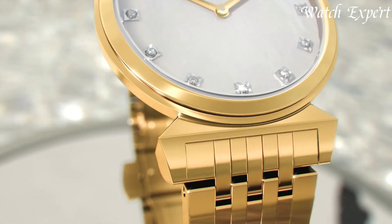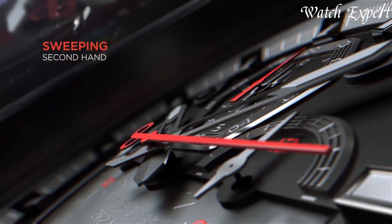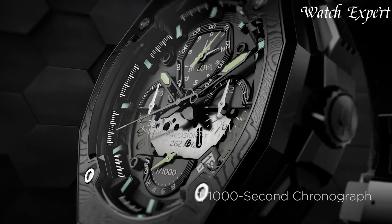Founded in 1875, Bulova watches epitomize the marriage of craftsmanship and innovation. Pioneering breakthroughs in precision, including the Accutron Tuning Fork movement, they've etched their name in horological history.